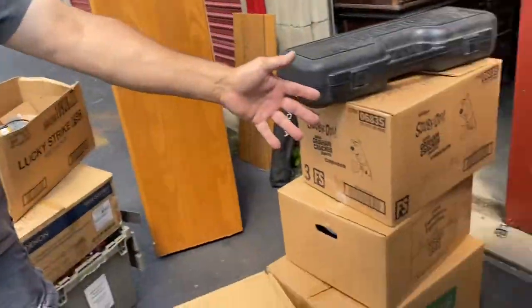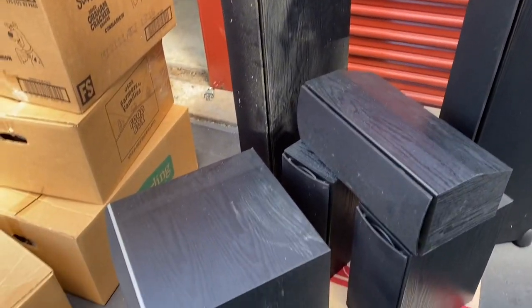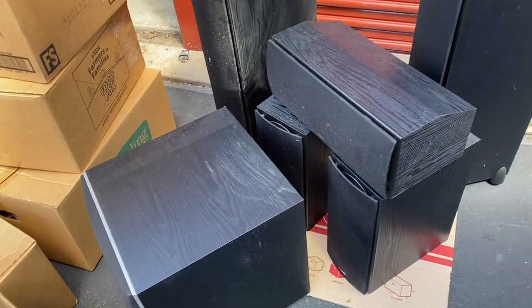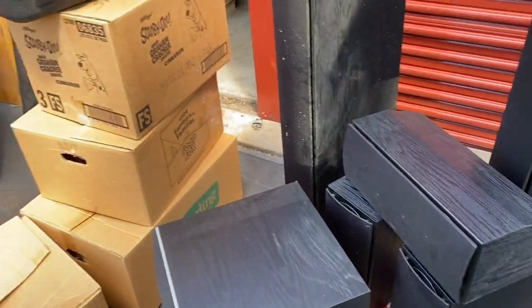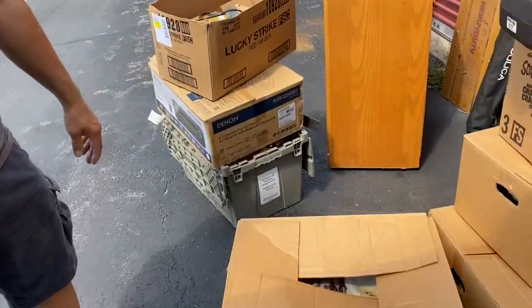We've got a few things pulled out and I'm happy so far for my $30 purchase. Check out the Polk Audio surround sound system — 12-inch powered subwoofer, center channel, rights, lefts, rears — everything there. Awesomeness! Let's start going through some of these boxes and see what we have, then we're going to dig farther back.